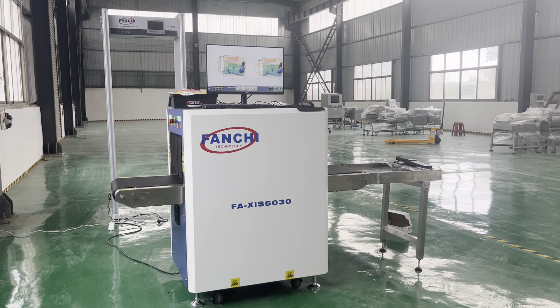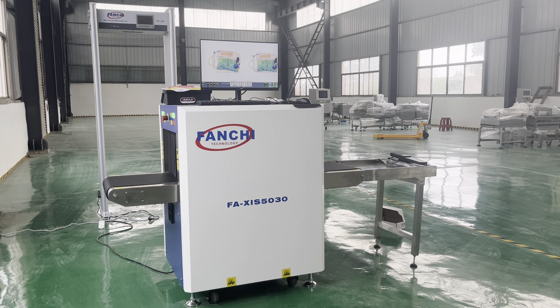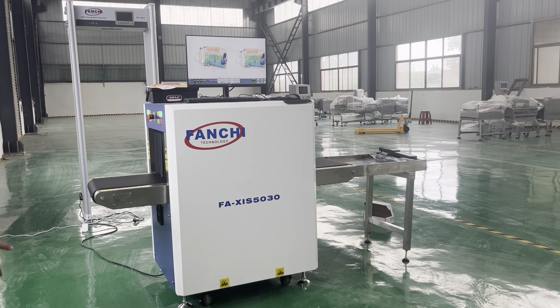Hello everyone, this is our latest generation Intelligent X3 Baggage Scanner. We have added AI software to this machine. Let's see what new functions it has now.